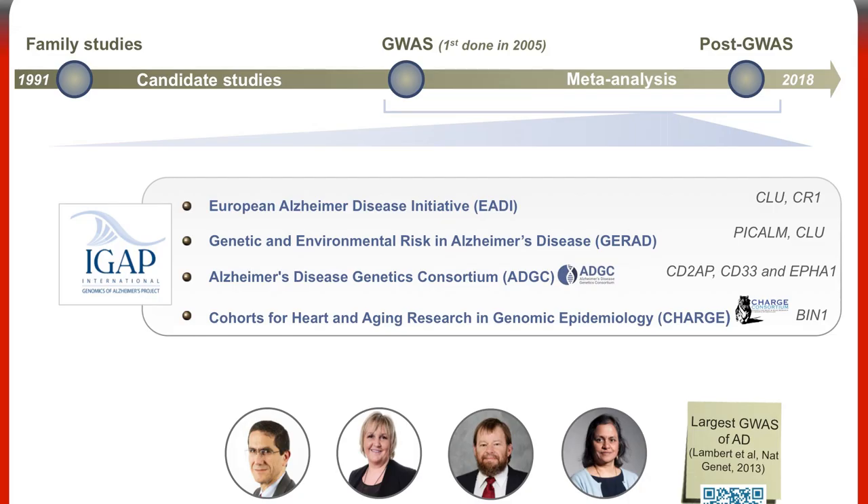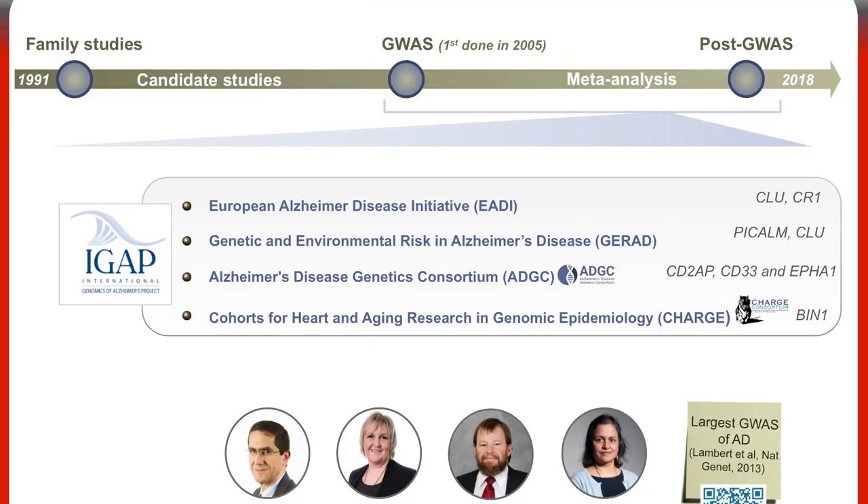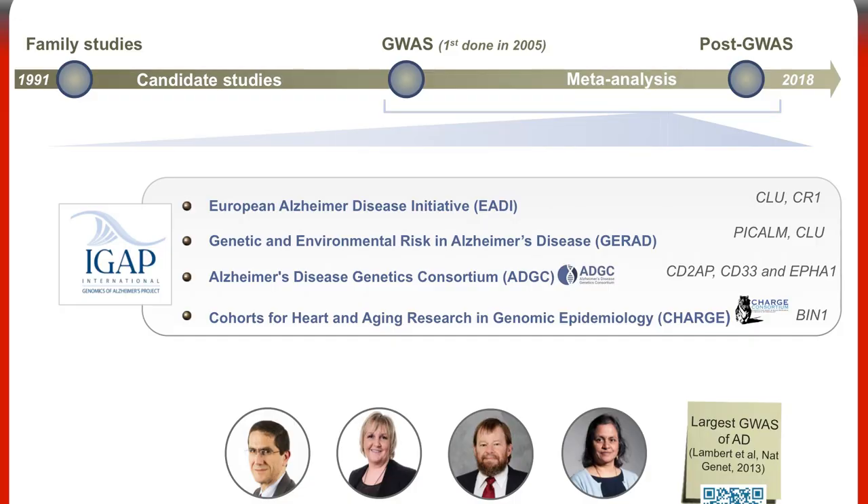Following GWAS, we developed meta-analyses to increase the power of genetic studies by increasing sample size — combining results from multiple studies. Different consortiums on AD were created: EADI, GRAT, ADGC, and CHARGE. All of these consortiums found new genes and mutations associated with the disease.